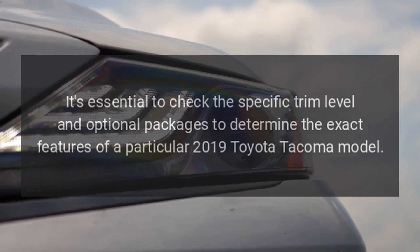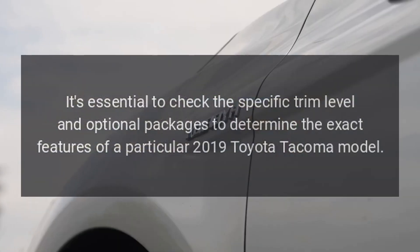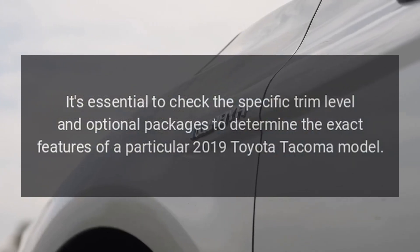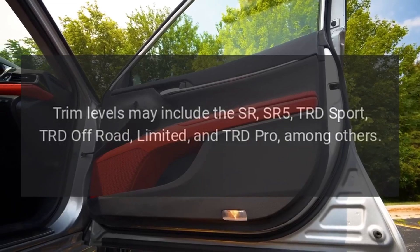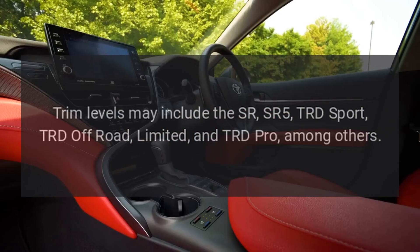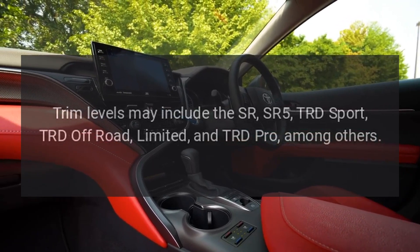It's essential to check the specific trim level and optional packages to determine the exact features of a particular 2019 Toyota Tacoma model. Trim levels may include the SR, SR5, TRD Sport, TRD Off-Road, Limited, and TRD Pro, among others.